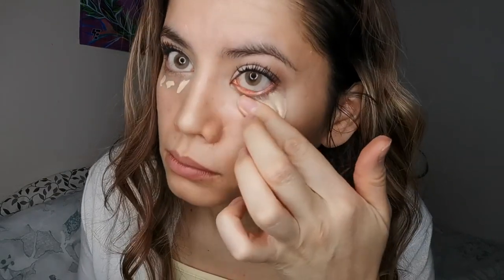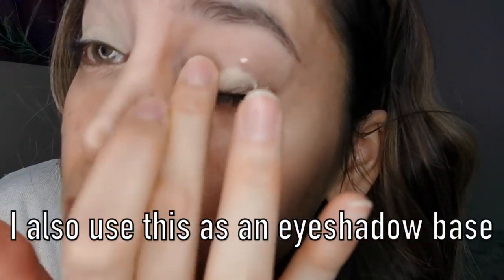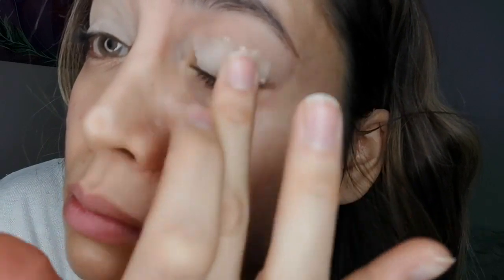However, it does blend really, really well into the skin. It is buildable, and if you just keep blending, it eventually sinks into the skin and blends. It's not just sitting on top of your skin — it literally goes into your skin.